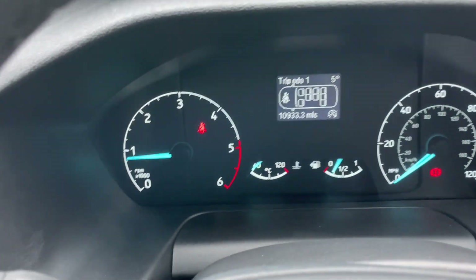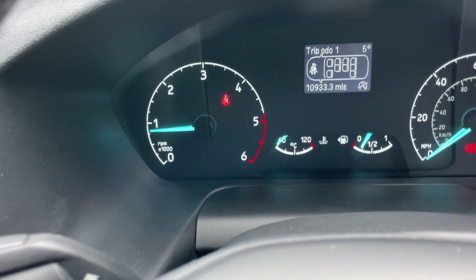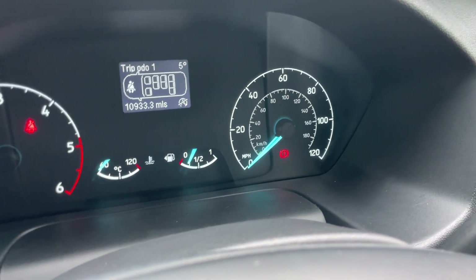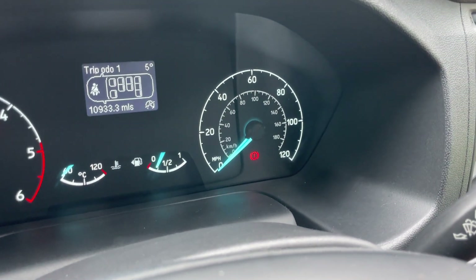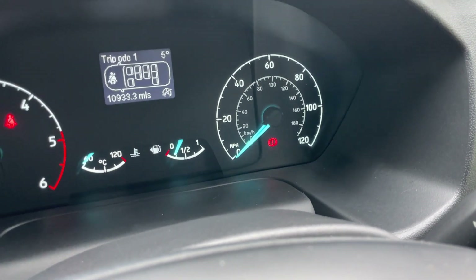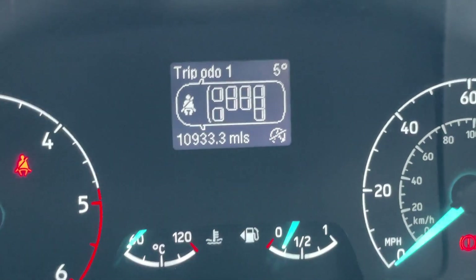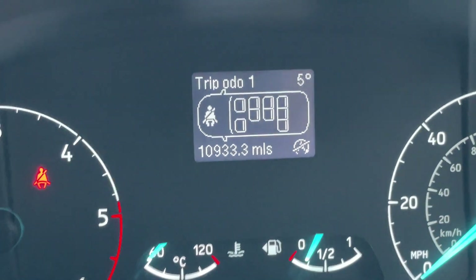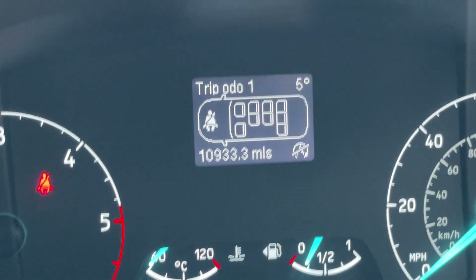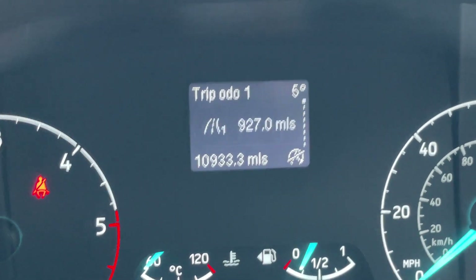On the left-hand side of the dashboard is an RPM gauge in thousands, counting the revolutions of the engine. In the middle we have a coolant temperature sensor and a fuel gauge, and on the right-hand side an analogue speedo with miles per hour around the outside and kilometres per hour in the middle. The red light at the bottom is a handbrake warning. In the top section on the digital driver display we can currently see the mileage - 10,933.3 to be exact. Currently we can also see a seatbelt warning sign with all the seats displayed.